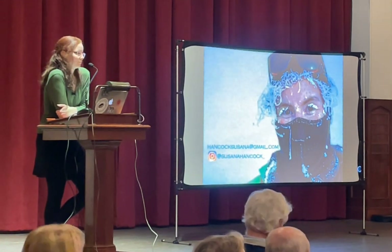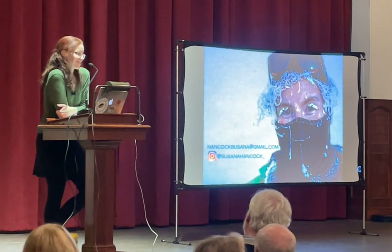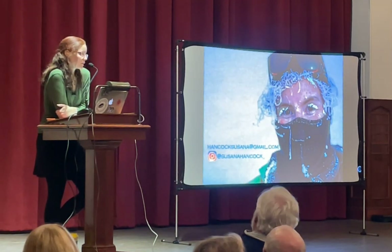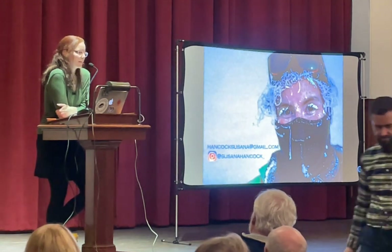Q&A: Is the documentary available to watch? Not yet — it's scheduled to come out this fall, and I think they wanted to go through film festivals rather than a direct release, but I don't know yet.